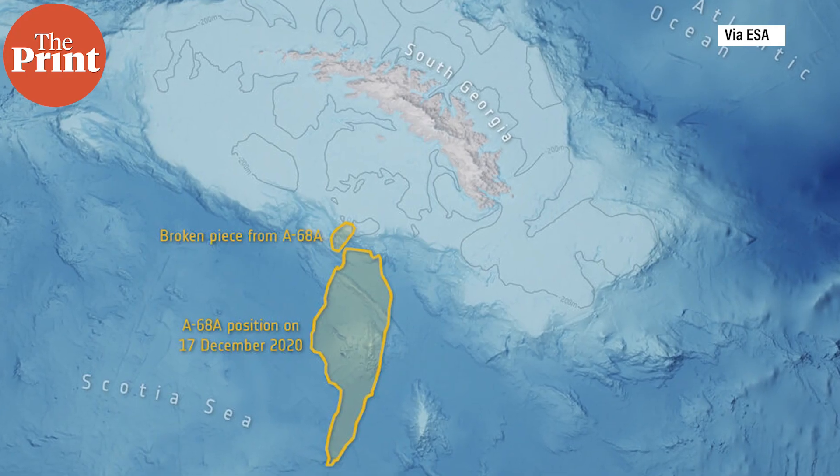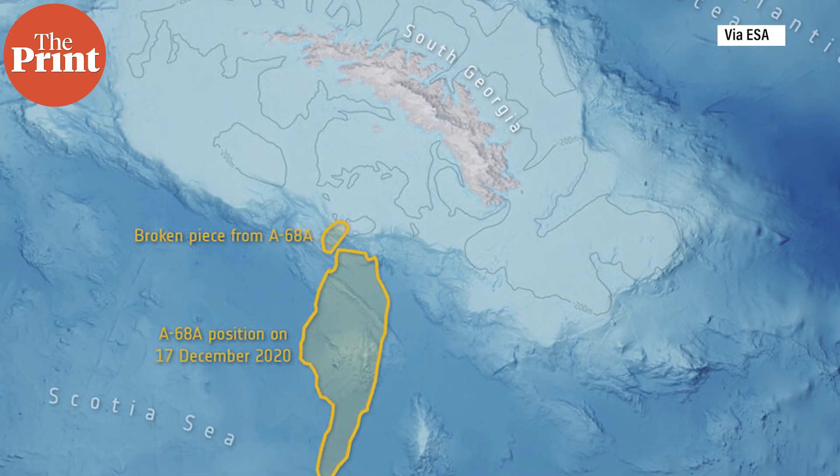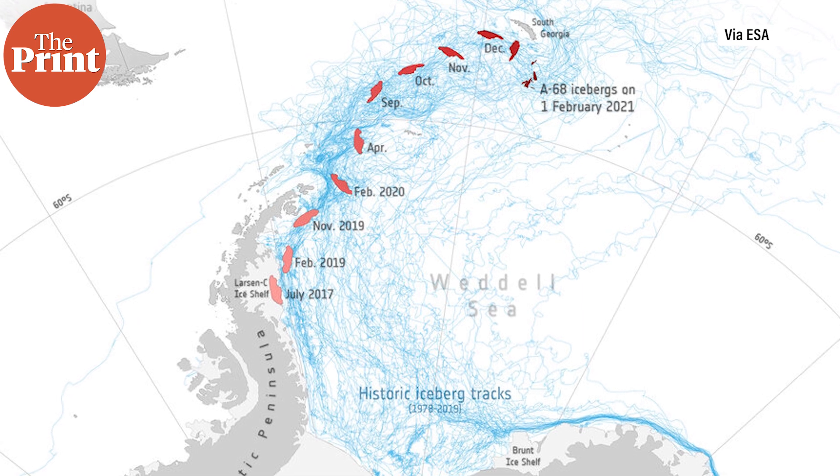When A68 was spawned, it had a surface area of more than twice the size of Luxembourg — one of the largest icebergs on record. When icebergs detach from ice shelves, they drift with the ocean currents and wind, releasing cold, fresh meltwater and nutrients as they melt. This process influences local ocean circulation and fosters biological production around the iceberg. The research team will now study what impact this huge amount of meltwater had on the ecosystem around South Georgia.